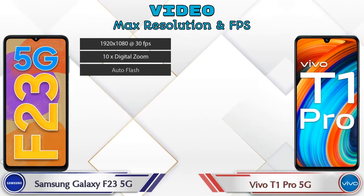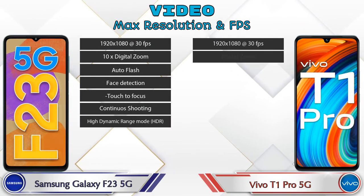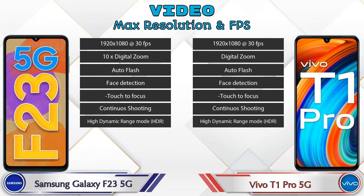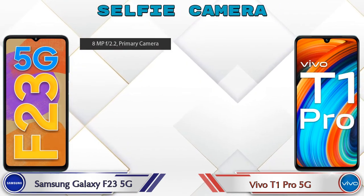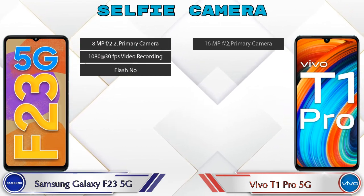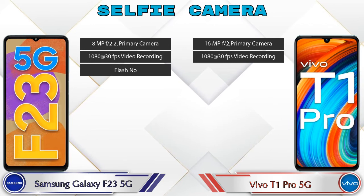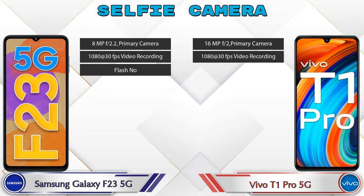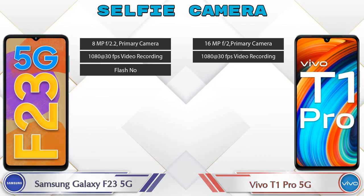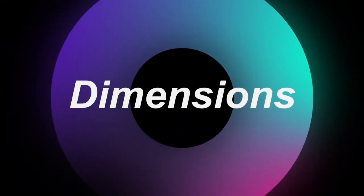Talking about video camera: in both phones, seven different types of features are available. Now let's talk about the front selfie camera. Galaxy F23 5G has a single camera with three different features available. T1 Pro 5G also has a single camera with two features available. Now let's check the details about dimensions.